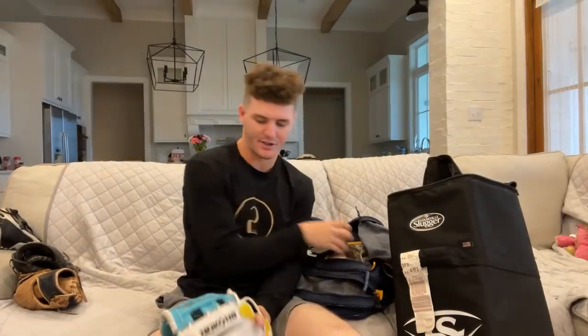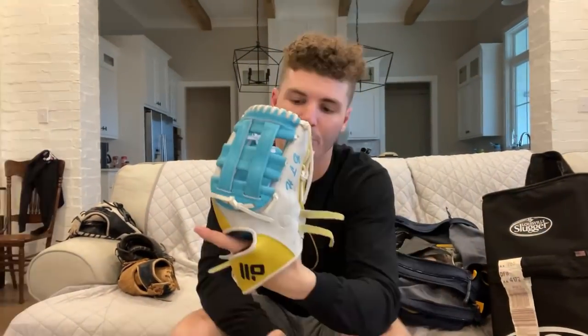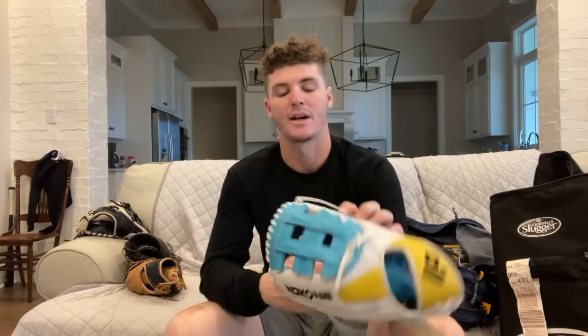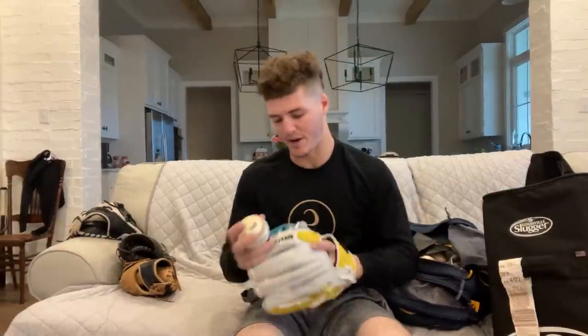And lastly for the gloves, we have a Nakona. This here is probably my favorite glove to play catch with — baby blue and yellow. This glove's special to me because it's got my mom's initials on it. My mom passed when I was younger; this is one way I get to remember her all the time, just playing catch. It's not quite broken in like a gamer yet, but the leather quality's really good.